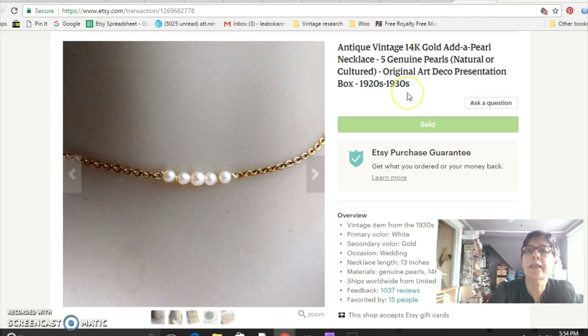This is an antique add-a-pearl necklace — people used to buy these for children and grandchildren. This one came from my friend, so I paid nothing for it. It dates from the 1920s to 1930s and had five tiny pearls — I don't know whether they're cultured or natural. It's on a 14-karat gold chain and is extremely small, but it did sell for $95.